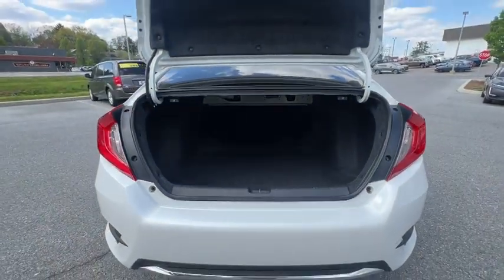Brake assist, power moonroof, remote keyless entry, tachometer. Come see the car for yourself.